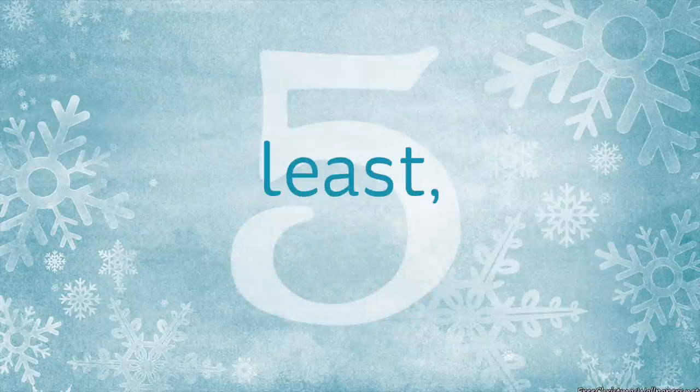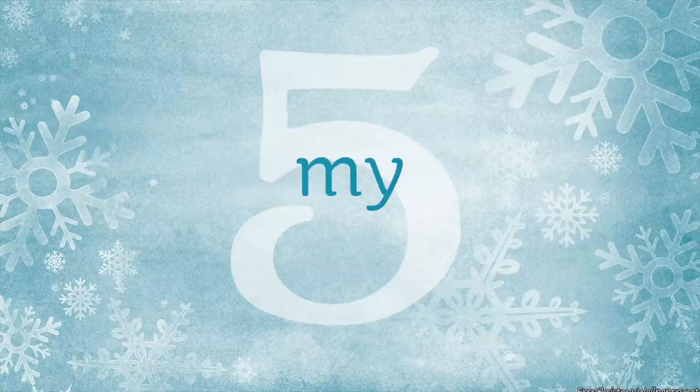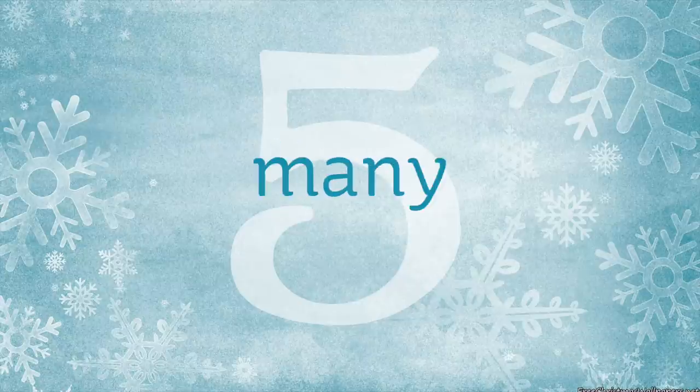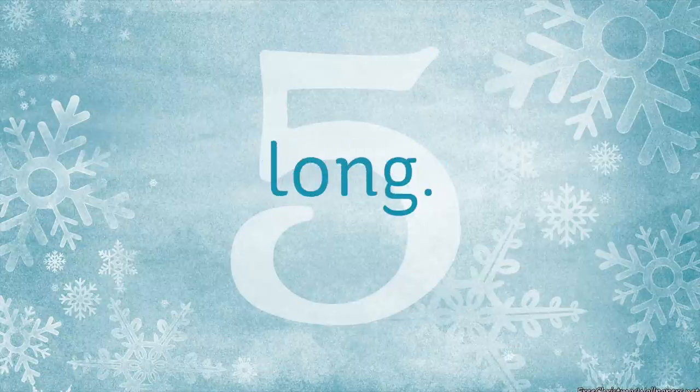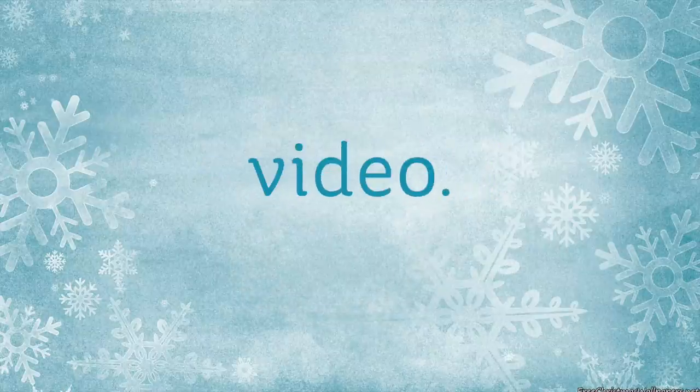Number five, last but not least, I'm posting my favorite artsy and craftsy suggestions for Christmas on my website along with links to as many sales as I find all week long. I'll be updating that page as I find more information, but the link as it stands is in the doobly-doo right now. Thanks so much, I'll see you in the next video.